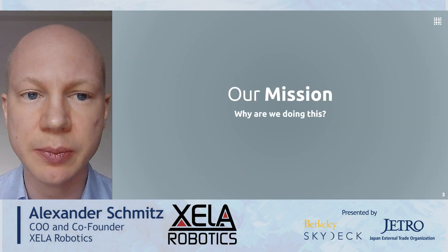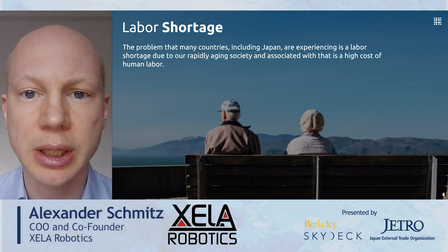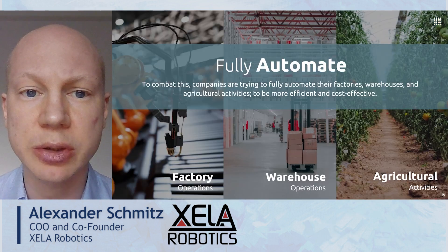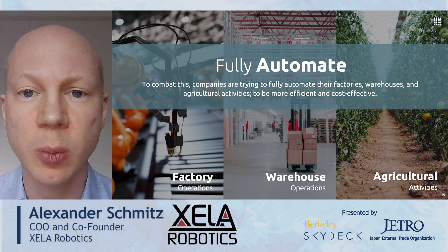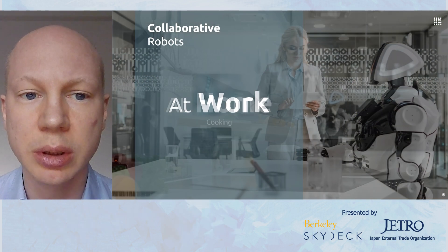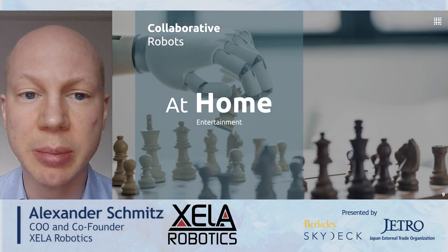Why are we doing this? The problem in many countries is a labor shortage due to a rapidly aging society. Associated with that is a high cost of human labor. To combat this, companies are trying to fully automate their factories, warehouses and agricultural activities to be more efficient and cost effective. And our dream is to have collaborative robots at work, but also at home for cooking, cleaning, entertainment and many more.